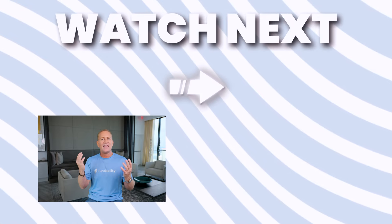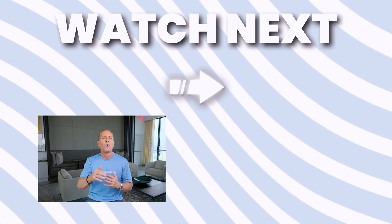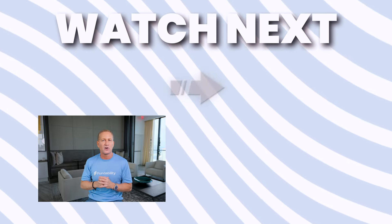Did you get value from this training? If so, make sure you like it and subscribe to keep up for our next training where we talk about more ways to get the money you need to start and grow your business.